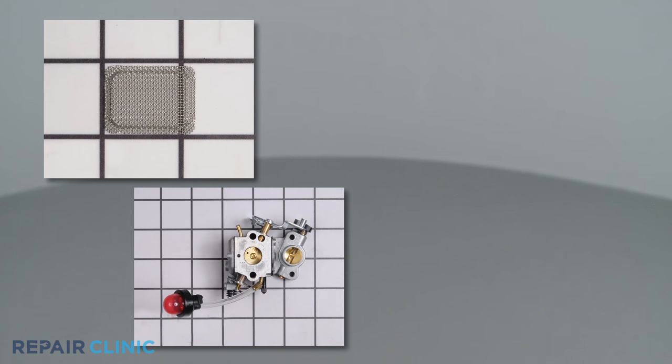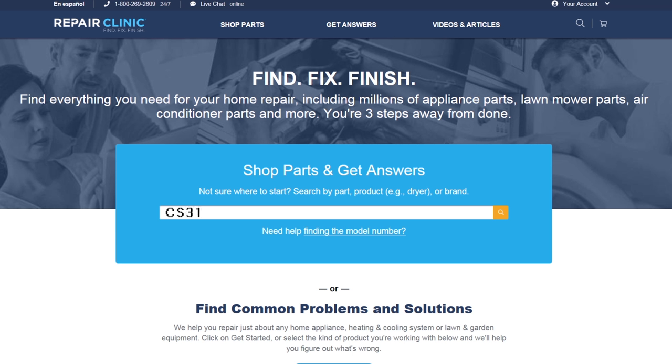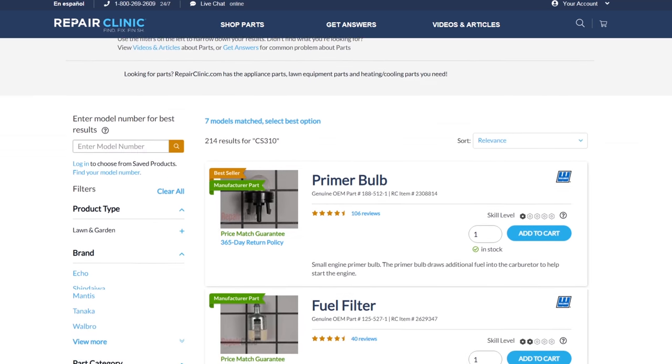All of the parts shown in this video are available on our website. Be sure to enter the full model number of your product to find the specific replacement part that will fix your chainsaw.